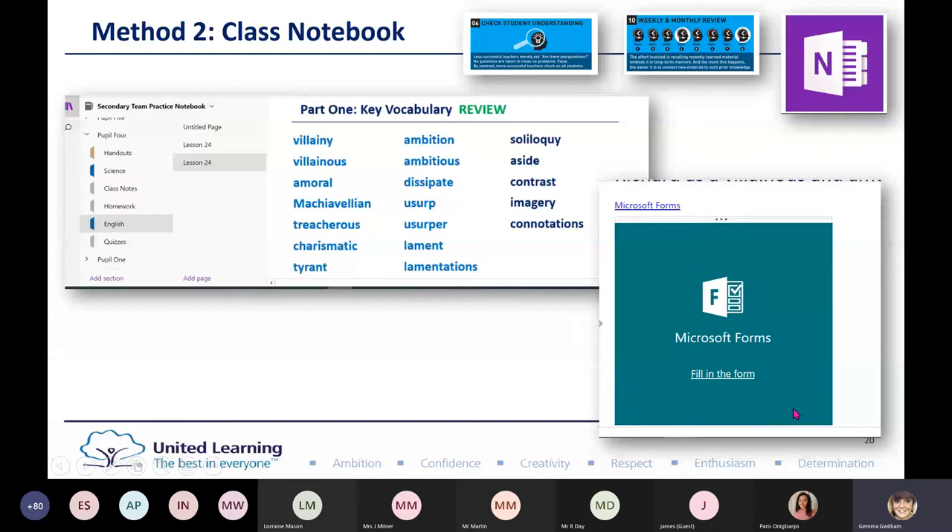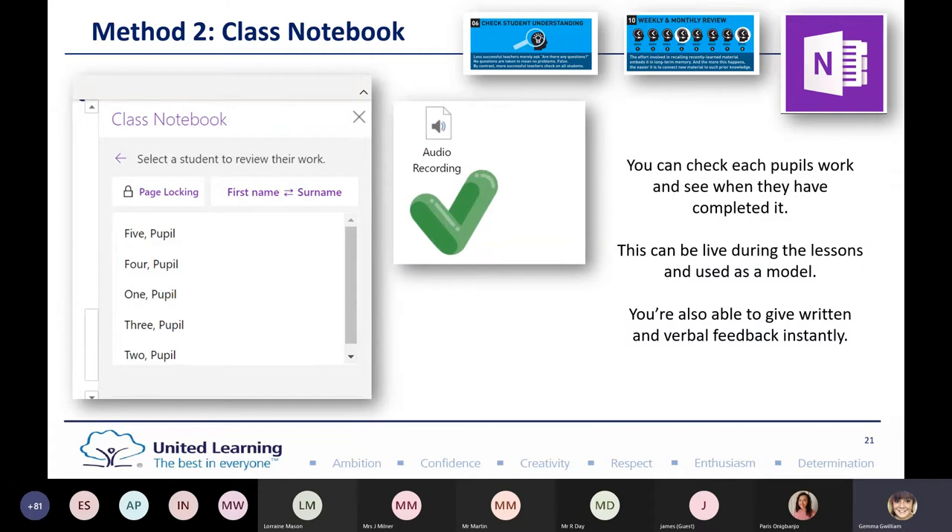I can use it with my class working in the classroom or at home. You can check each pupil's work, see when they completed it, and do this during live lessons — using it as a model. Instead of getting children to share their work, you can put it on the screen and talk about it with them. You can give audio feedback, verbal feedback, and use quick stickers. It's instant and you can address those misconceptions straight away.